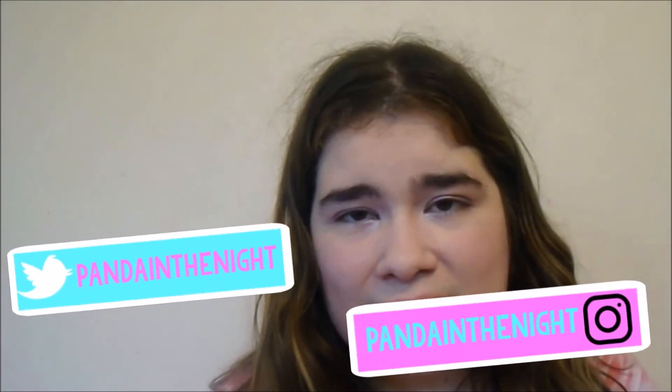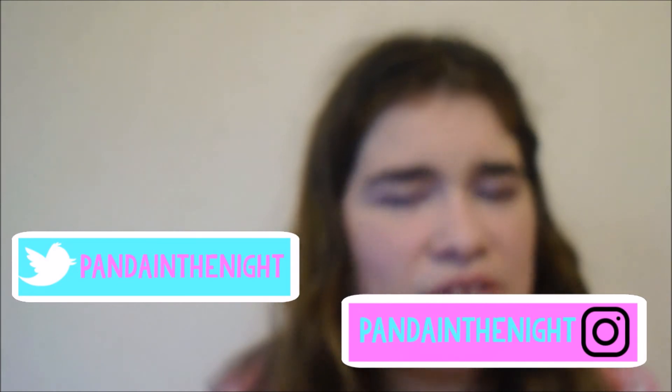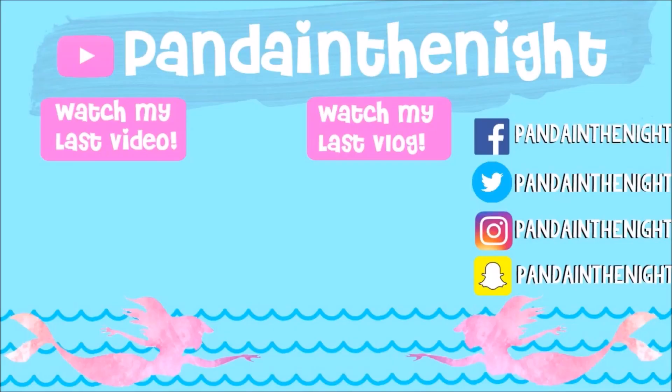Barnes and Noble gives discounts on textbooks — just go in and ask about what student discounts they have. And that was basically this little life hacks video! I really hope you guys enjoyed it. If you did, please give it a thumbs up and subscribe for more videos every single Friday. I'll see you guys in the next video — bye!